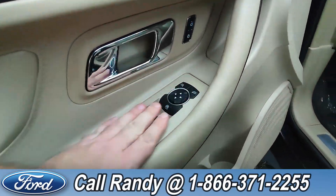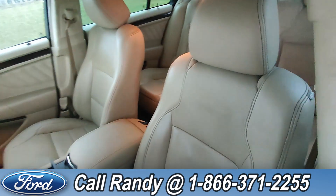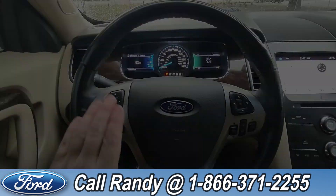On the door we have power windows, locks, and mirrors. Down here are the driver's side seat controls. The interior is tan leather, and if you go to the back there are three extra seats.